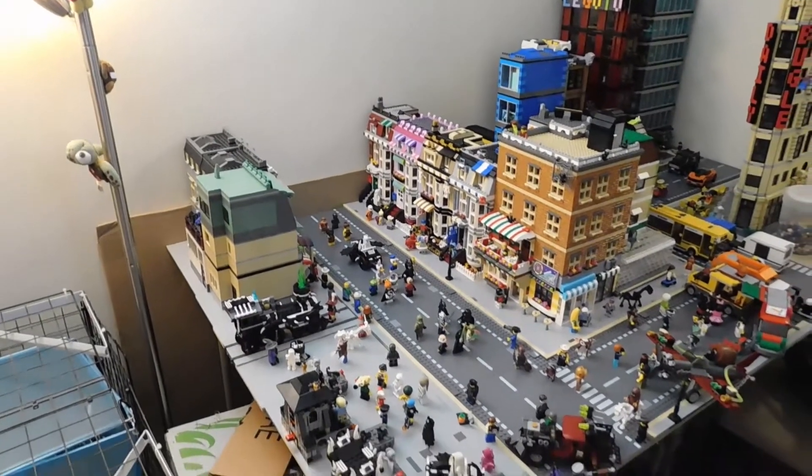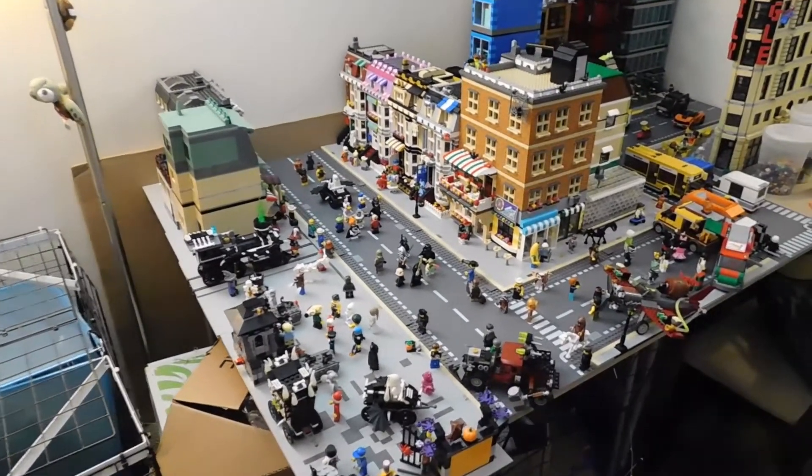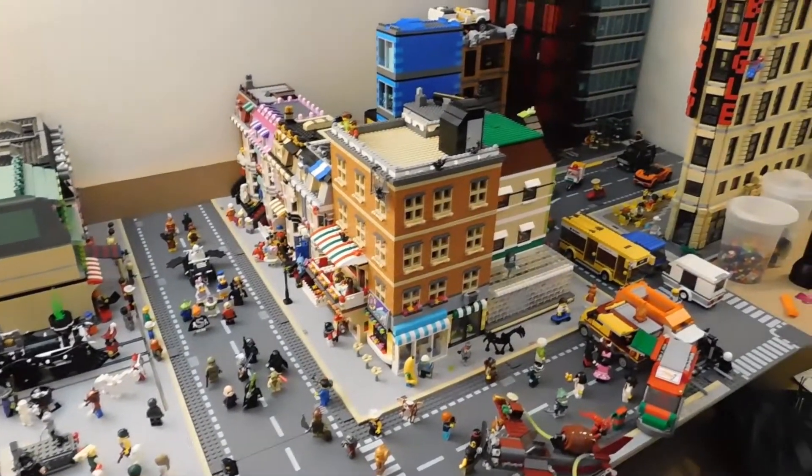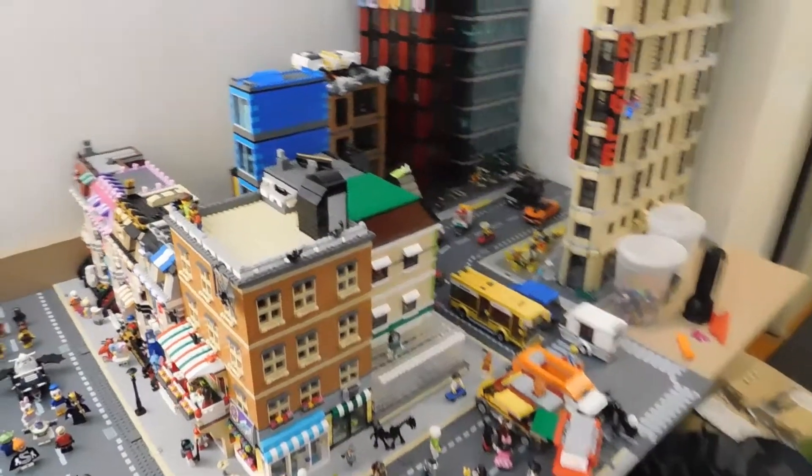Hi everybody, welcome to my latest update on Brooklyn, New York. I made a lot of changes in the last two days, mostly just rearranging these buildings.